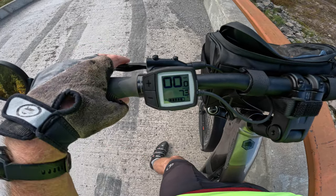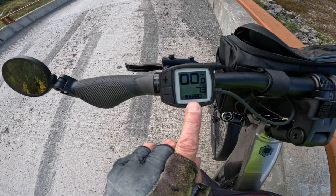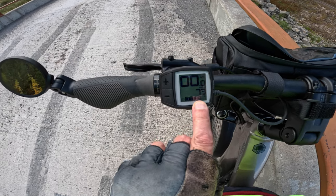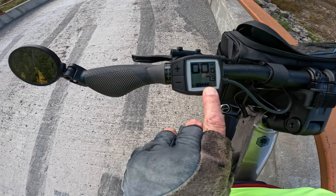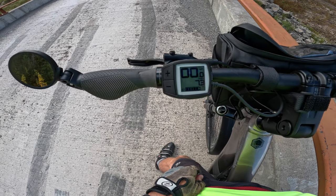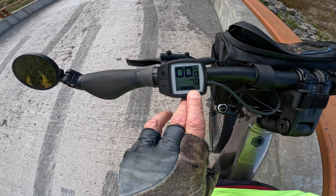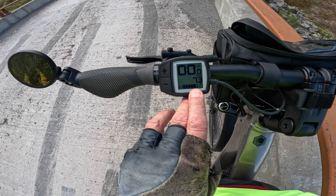We're currently 11.8 miles into the trip and I've been watching this battery indicator pretty closely. When we lose this last bar it'll drop down to 80 percent — we'll stop and do a calculation. Right now it says we still have 73 miles of range, though that seems to vary an awful lot depending on whether you're going uphill or downhill.